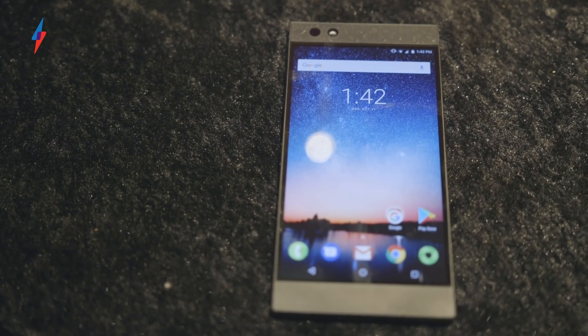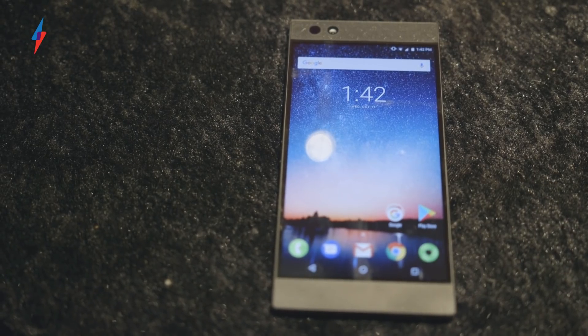Still, even with these concerns, I can't help but get excited about the Razer phone, and I'm really looking forward to reviewing it more thoroughly.